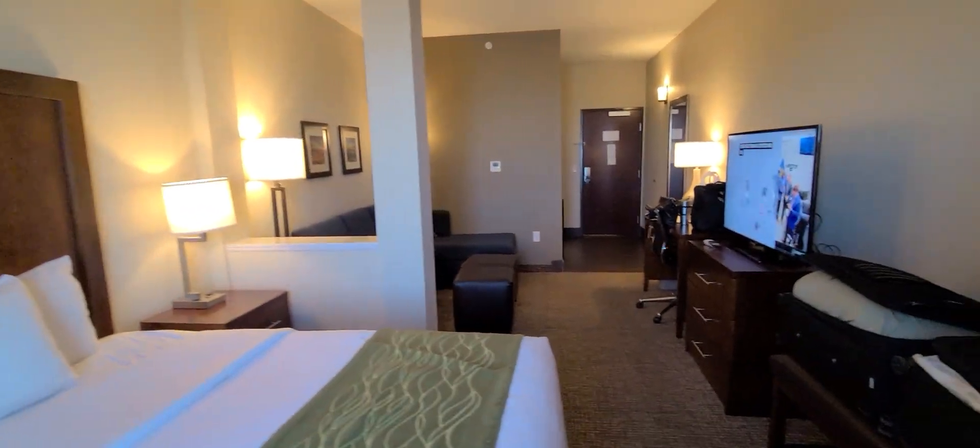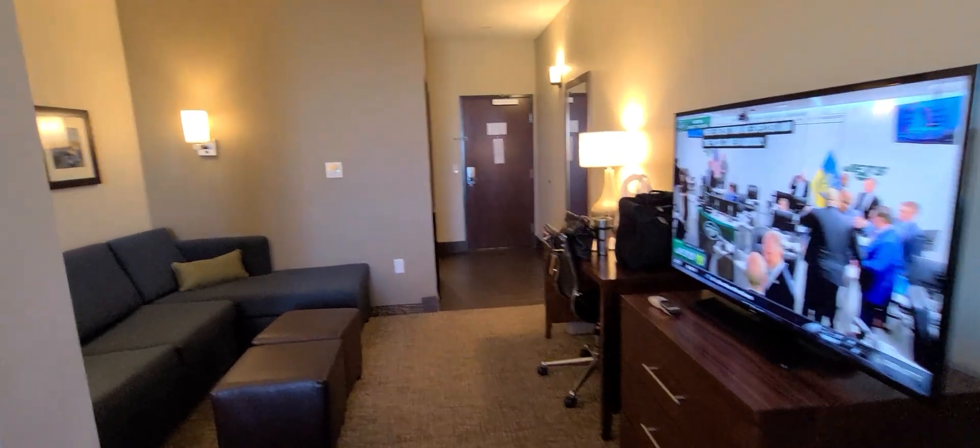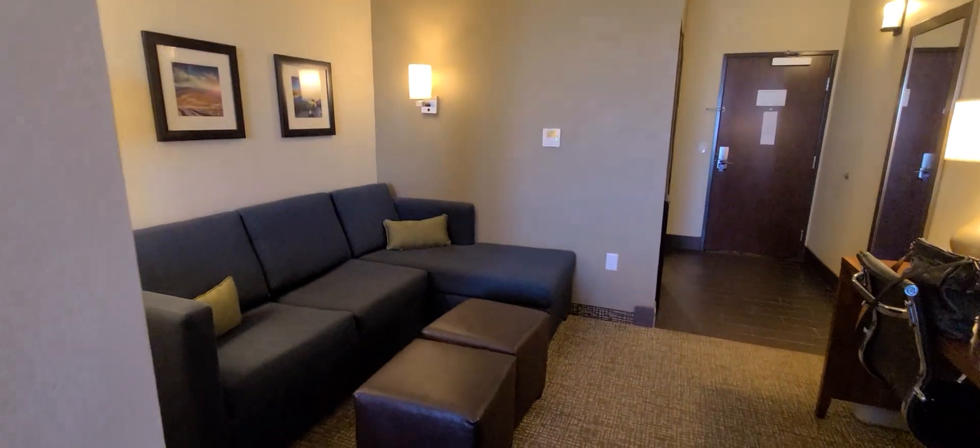Again, this is a king one-room suite at Comfort Inn and Suites in Edgewood, New Mexico.